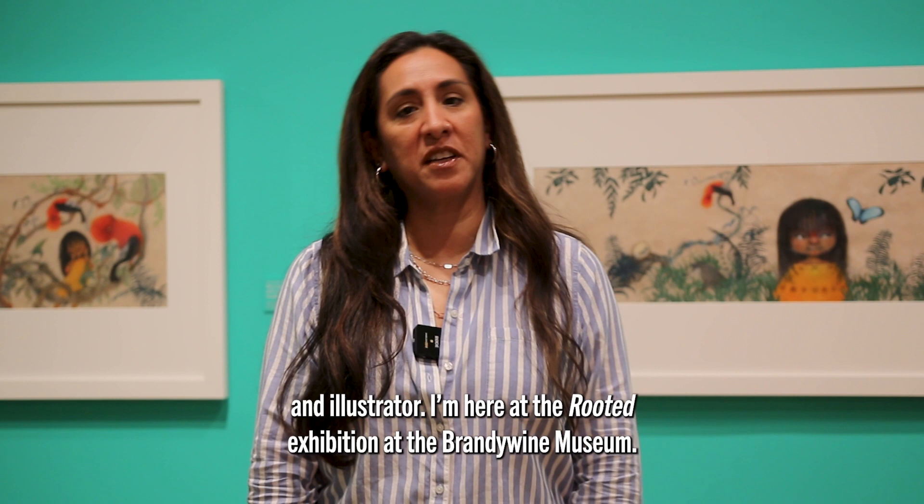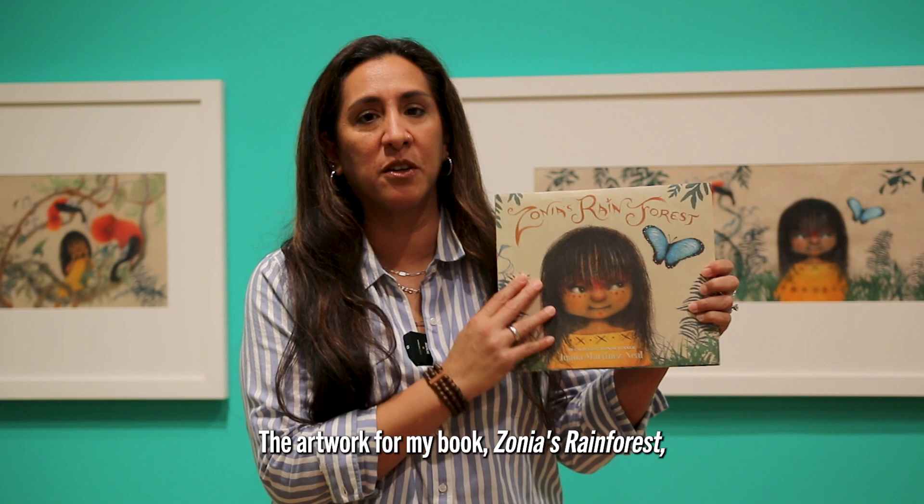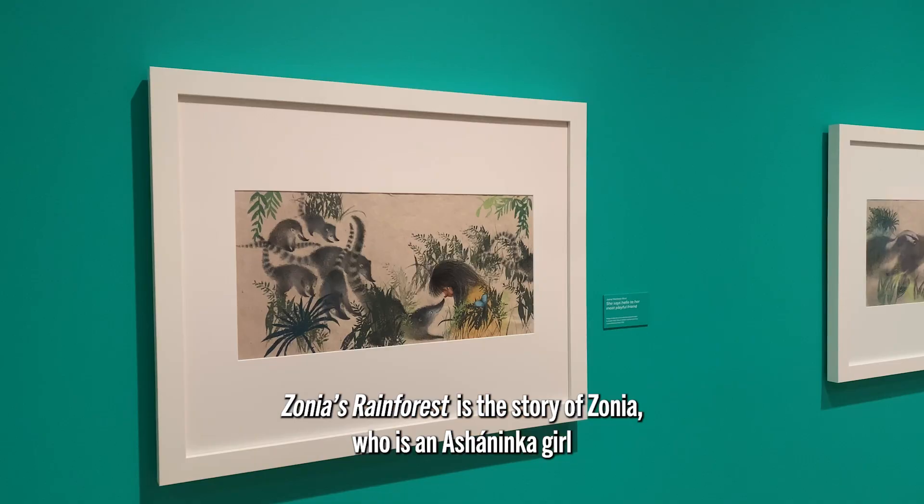Hello, my name is Juana Martinez-Neal. I'm an author and illustrator. I'm here at the Rooted Exhibition at the Brandywine Museum. The artwork for my book, Sonia's Rainforest and La Selva de Sonia, is included in the show.